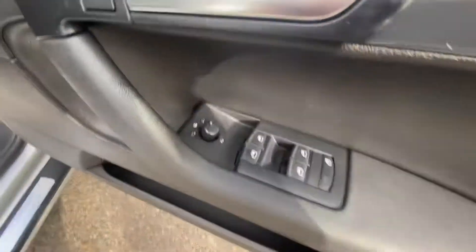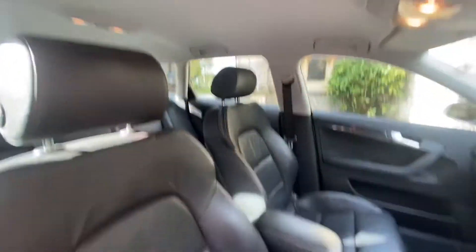It's got electric windows front and back, electric folding mirrors, central locking, and black full leather with grey headlining.